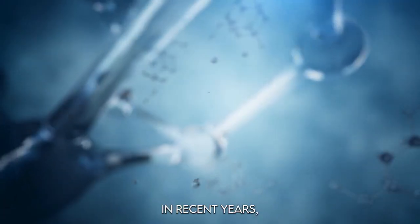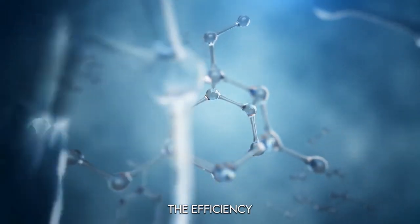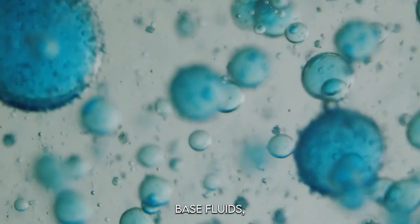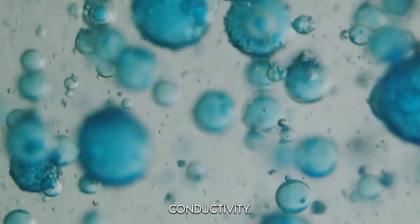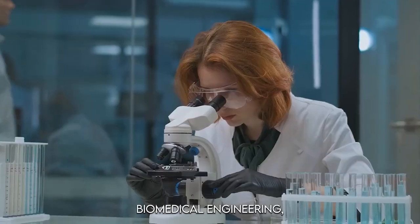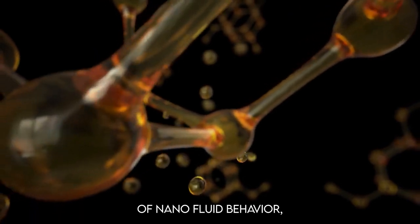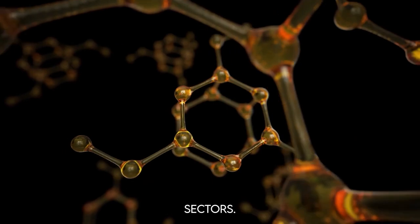In recent years, nanofluids have emerged as an innovative tool for enhancing heat transfer efficiency in various industrial processes, including petroleum refinement. These fluids consist of nanoparticles suspended in base fluids, which improves properties like viscosity, density, and thermal conductivity. Nanofluids have wide-ranging applications in industries such as biomedical engineering, nuclear reactors, and automotive cooling systems, with researchers exploring their flow dynamics and heat transfer properties.